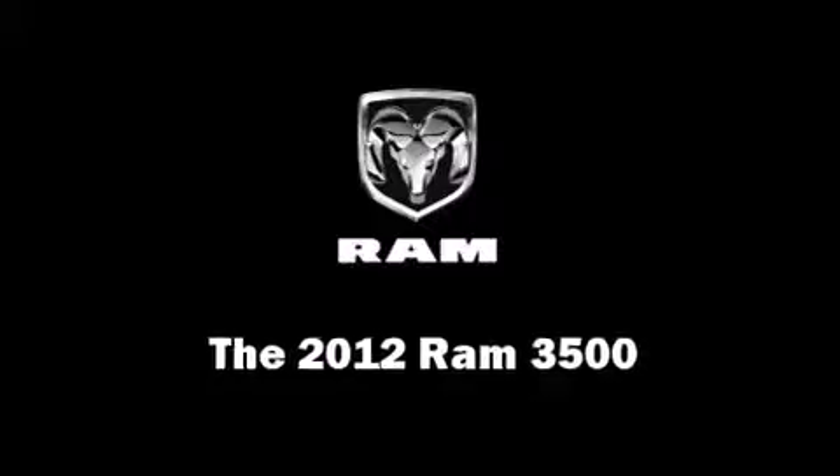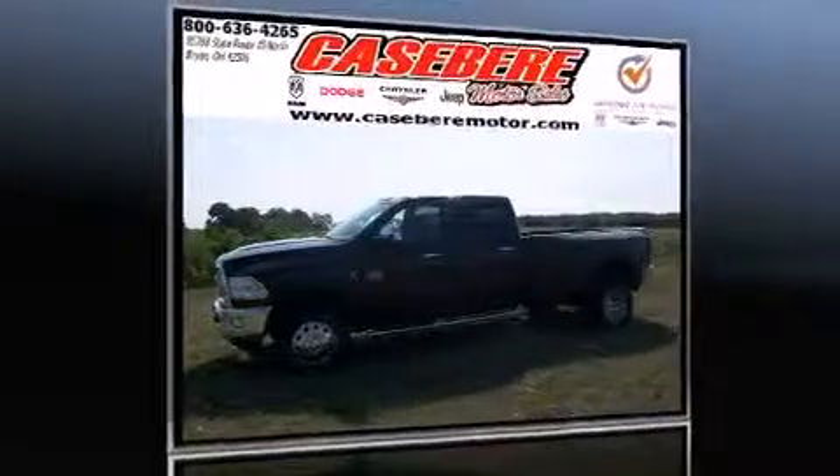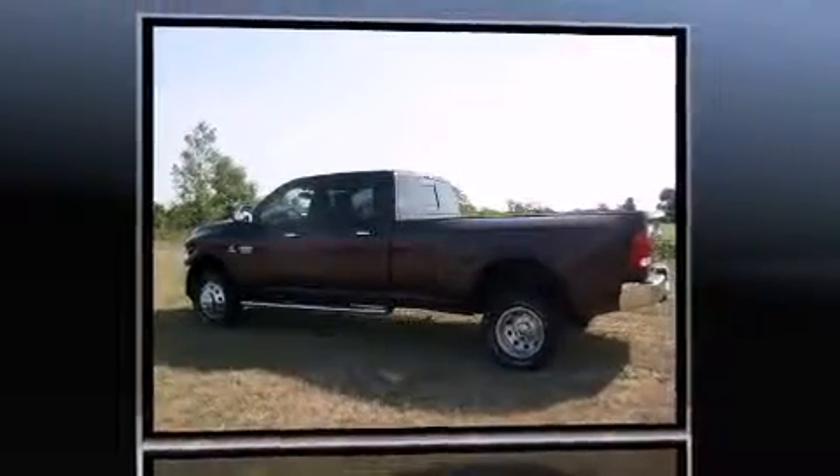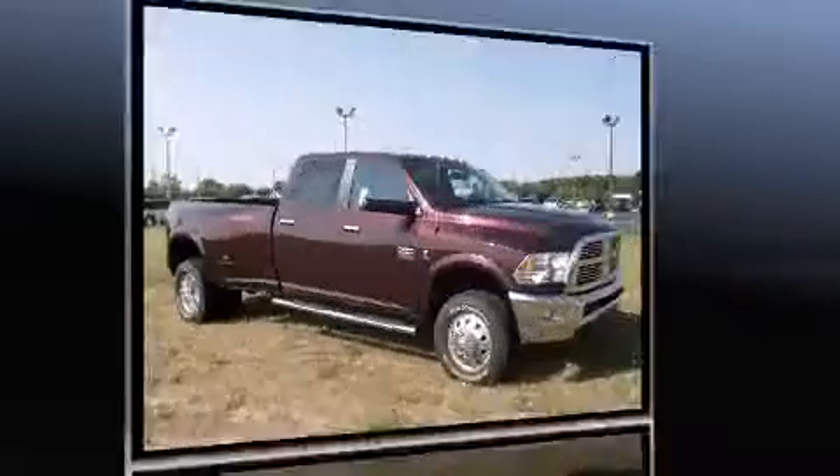This four-door, five-passenger truck provides a satisfying ride for all passengers. It features an automatic transmission, four-wheel drive, and a refined six-cylinder engine.